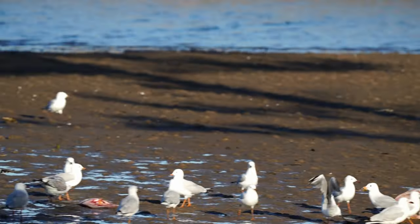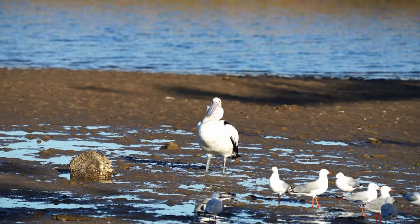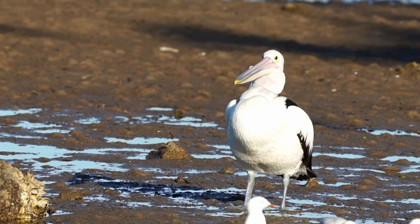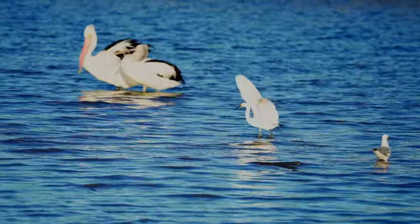There are actually eight species of pelicans in the world, found on most continents except for Antarctica. And our friend here still can't get his fish down.